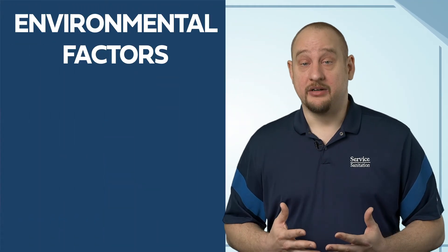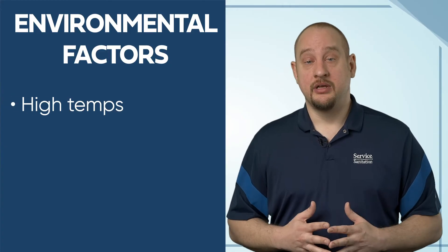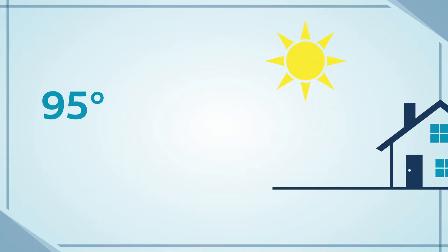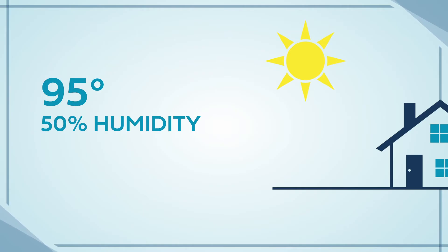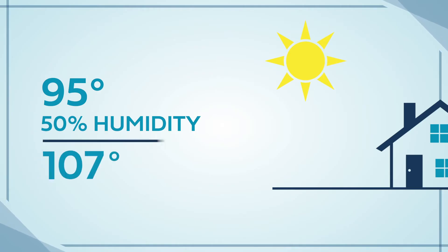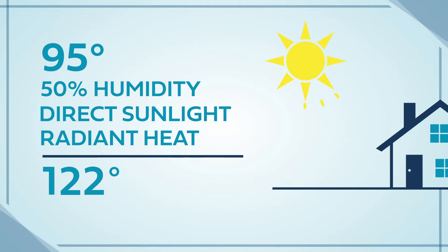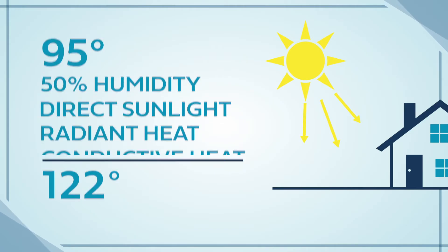Environmental factors and personal risk factors are often major contributors to heat-related illness. Environmental factors are weather-related conditions such as high temperatures, high humidity, and limited air movement. For example, if the temperature is 95 degrees outside and there is 50% relative humidity with little air movement, the real field temperature could be well over 107 degrees Fahrenheit. When you add in direct sunlight, that temperature could increase by 15 degrees. Other environmental factors include radiant heat — the direct sun shining down on you — and conductive heat, which is the ground reflecting heat back up from the sun.